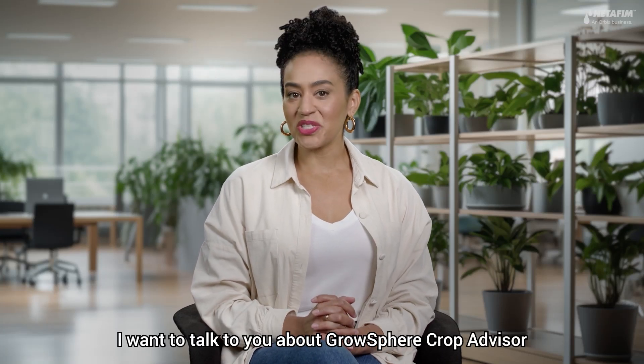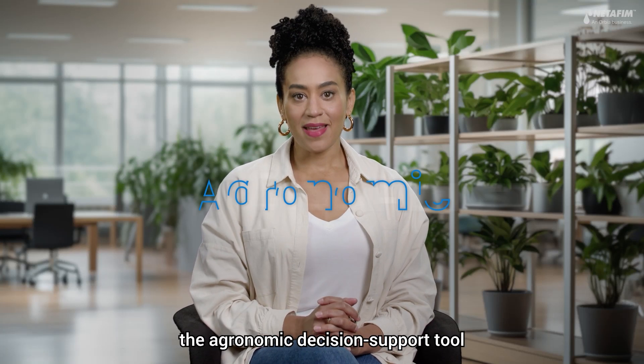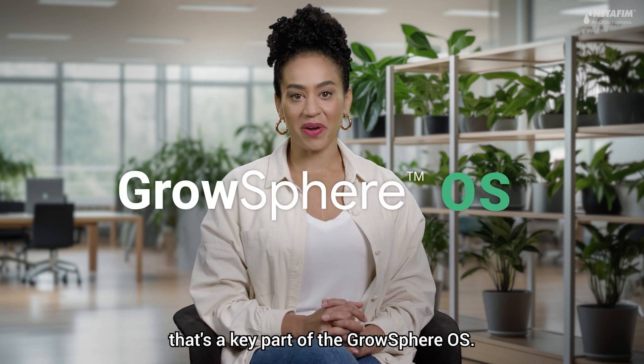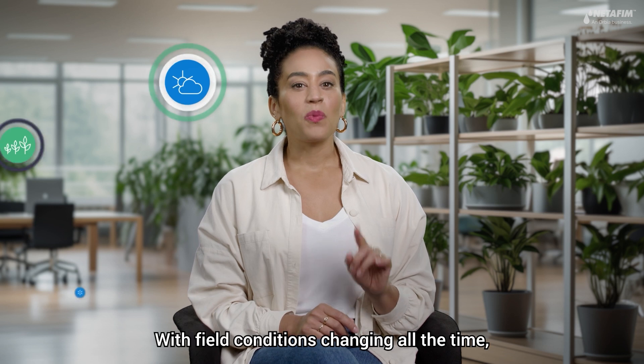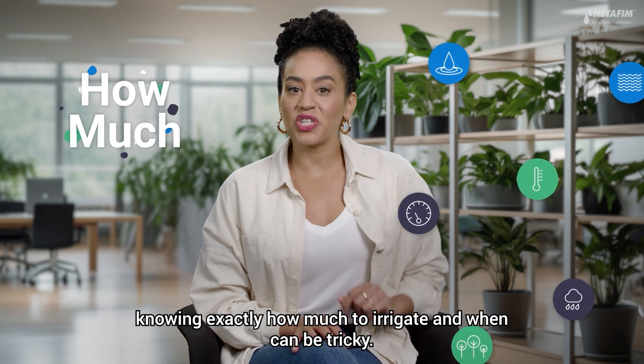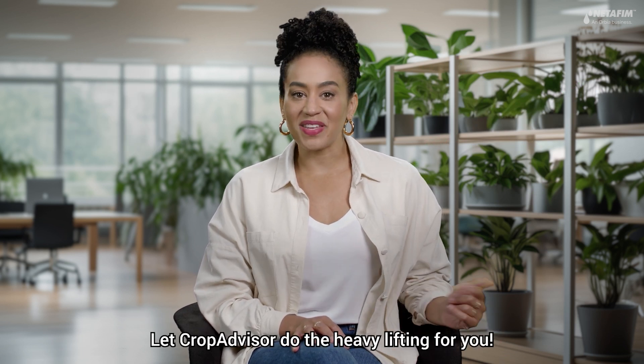I want to talk to you about GrowSphere Crop Advisor, the agronomic decision support tool that's a key part of the GrowSphere OS. With field conditions changing all the time, knowing exactly how much to irrigate and when can be tricky. Let Crop Advisor do the heavy lifting for you.